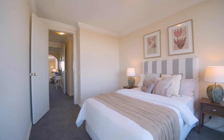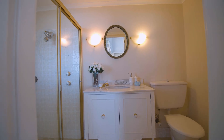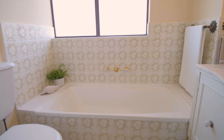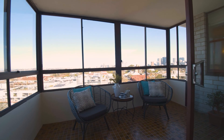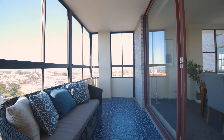Three oversized bedrooms and three balconies. This is a genuine house-like alternative perfectly positioned to access a rich and varied lifestyle on tap mere metres from your door.